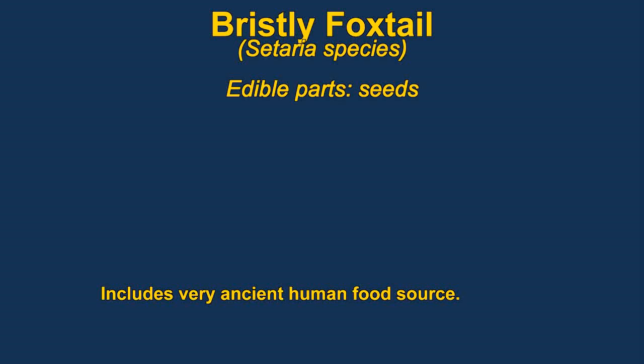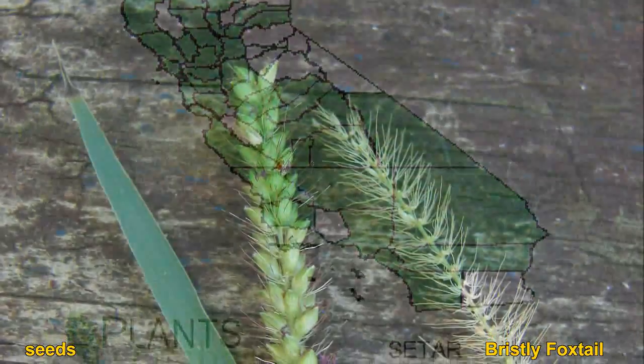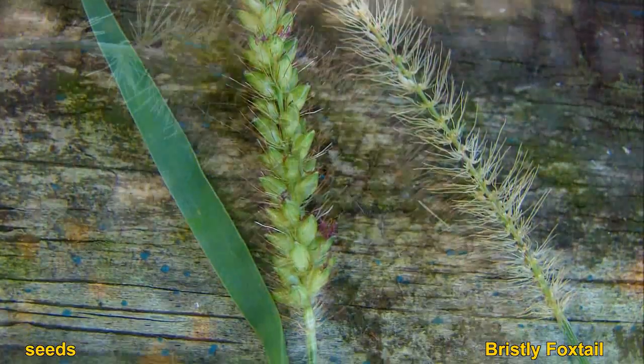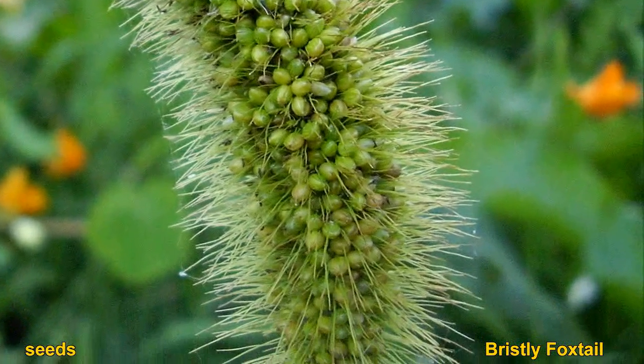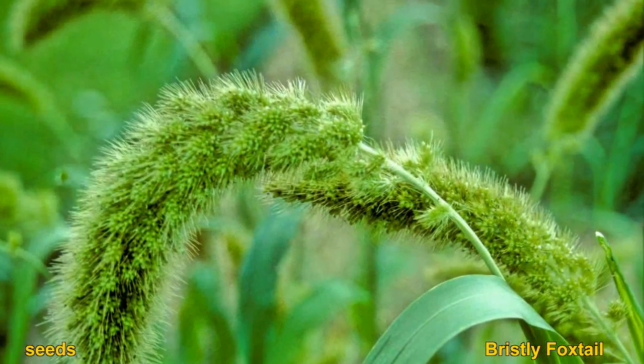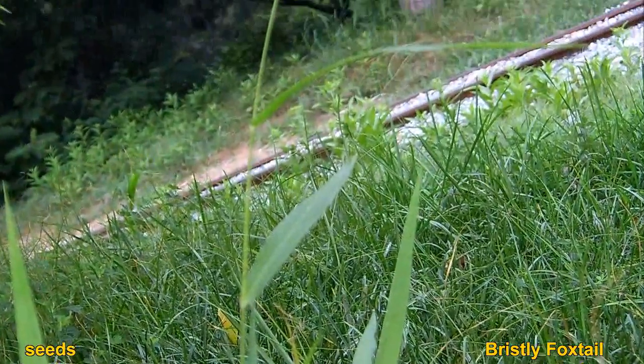Foxtail are a kind of grass, very similar to millet, and the seeds are used in much the same way. They can be used in all the same ways that rice is used — ground into flour or made into porridge, cakes, puddings, etc. The seeds can also be sprouted, which makes them somewhat sweeter, similar to how malt is made from barley.